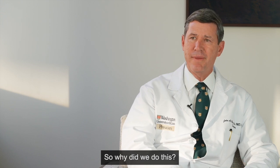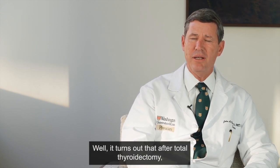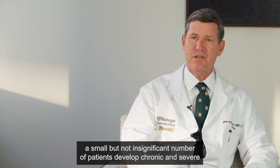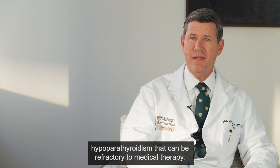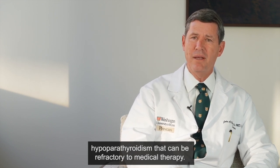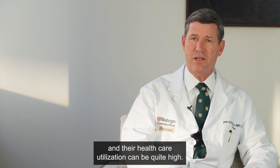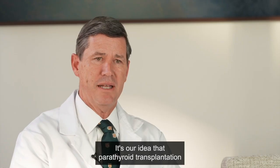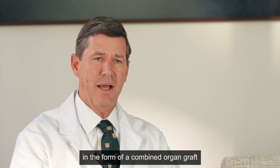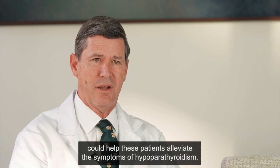So why did we do this? Well, it turns out that after total thyroidectomy, a small but not insignificant number of patients develop chronic and severe hypoparathyroidism that can be refractory to medical therapy. For these patients, their quality of life is quite poor and their health care utilization can be quite high. It's our idea that parathyroid transplantation in the form of a combined organ graft could help these patients alleviate the symptoms of hypoparathyroidism.